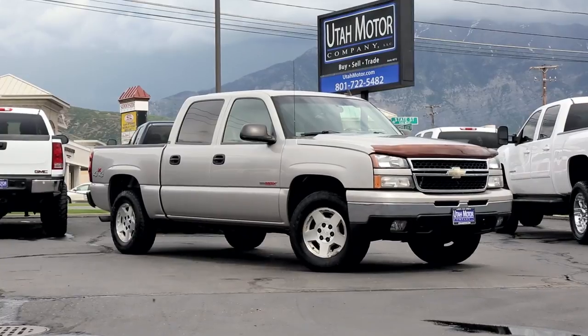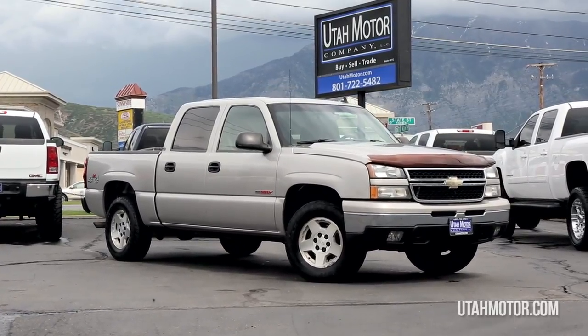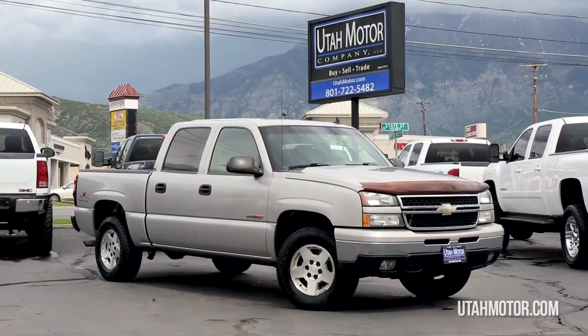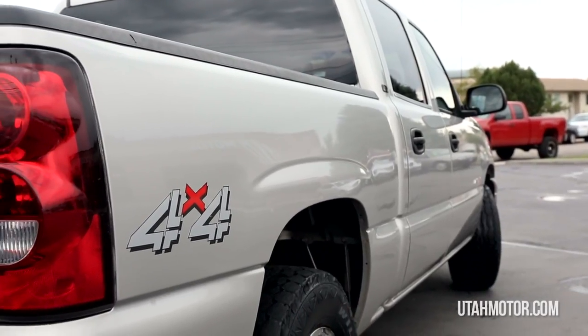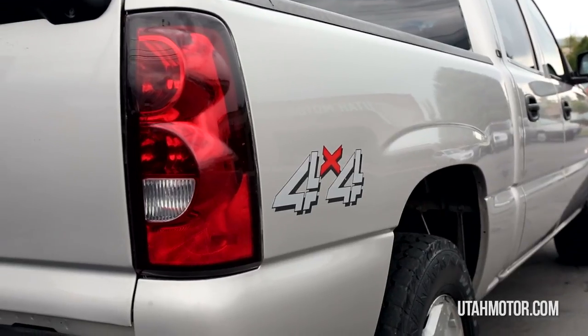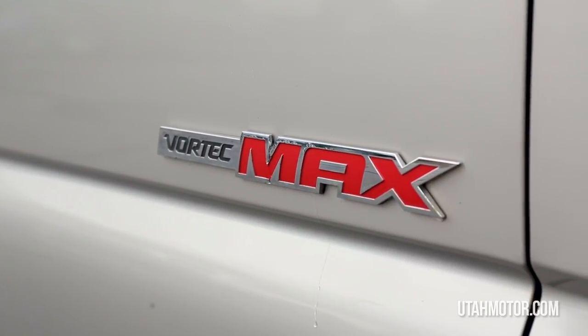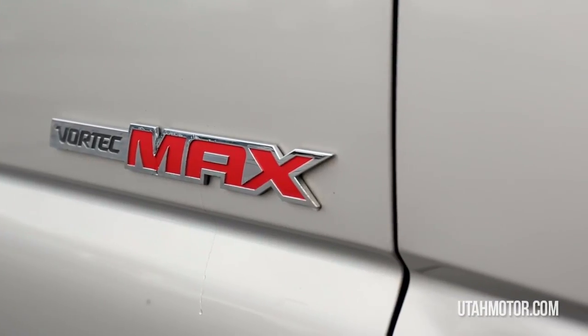Hey guys, check out the sweet 2007 Chevy Silverado 1500 Classic. The truck has been well maintained over its lifetime and is in great condition inside and out. Mechanically it's all there and provides plenty of power with a strong 6.0 liter V8 Chevy engine.